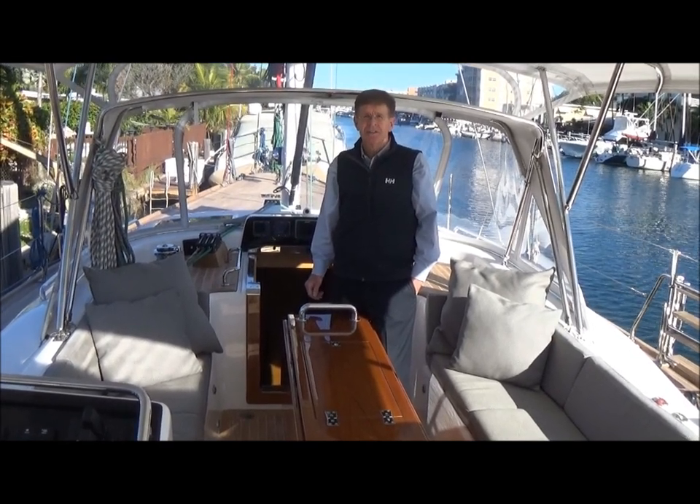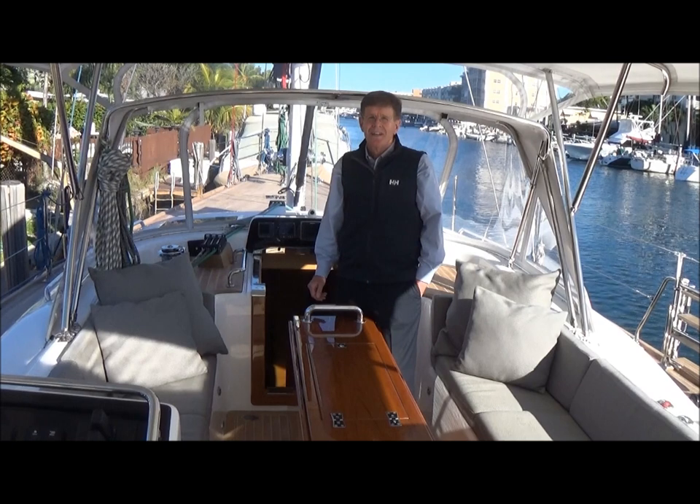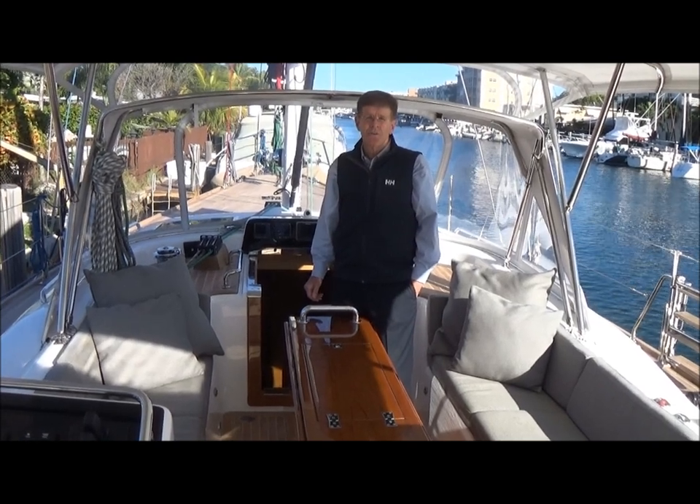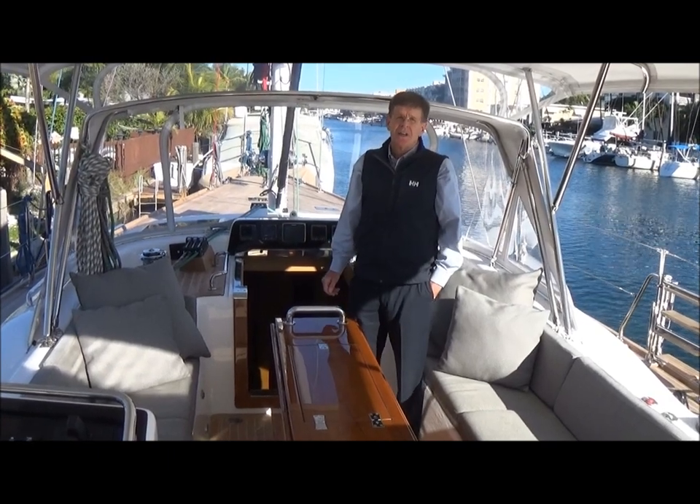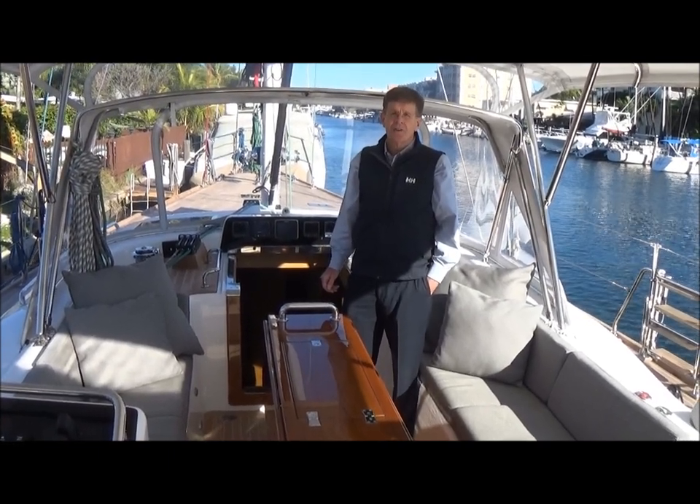It was highly customized by a West Coast owner, designed by one of the world's finest, Hermann Freres, and built by a very experienced company called Queen Long, exclusively for Hylas.